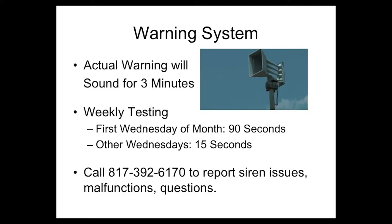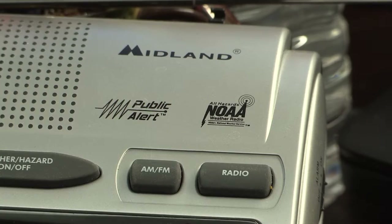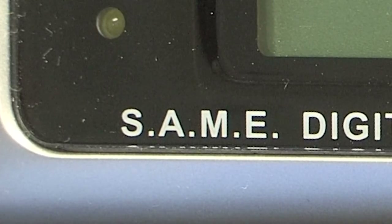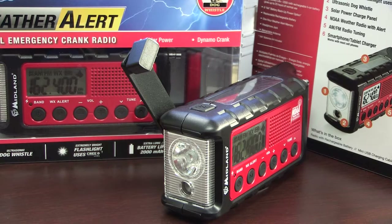If you do not hear your local siren during this test, please report the malfunction to 817-392-6170. When you are indoors, NOAA weather radios are an excellent warning device. The radios will set off an alarm triggered by the National Weather Service to warn you of imminent danger from severe weather. Radios with SAME technology can be programmed to sound only when the alerts have been issued for your county. If a power outage occurs during a storm, many radios have options for power such as battery backup, solar power, and hand crank.